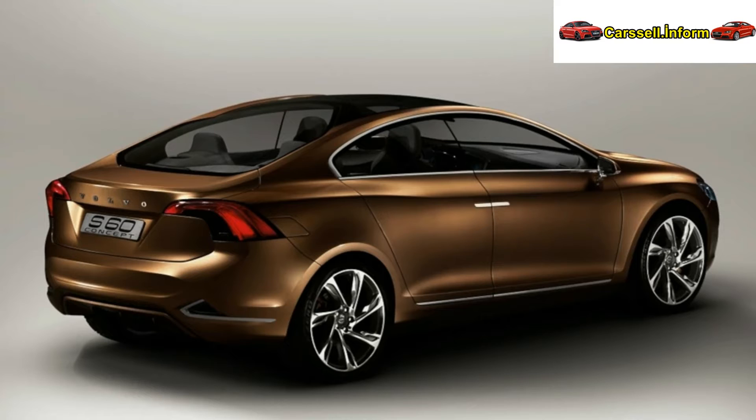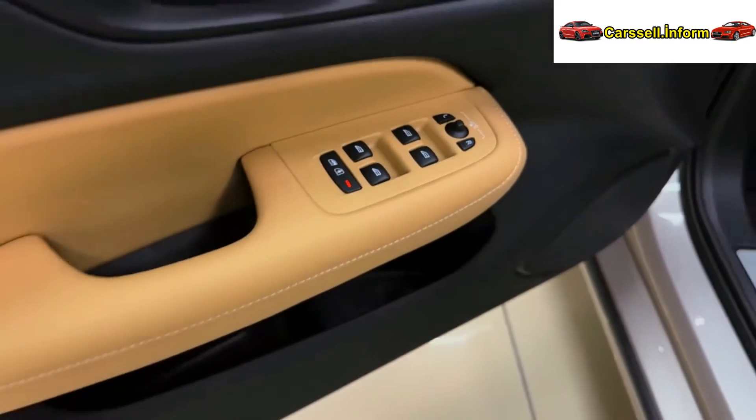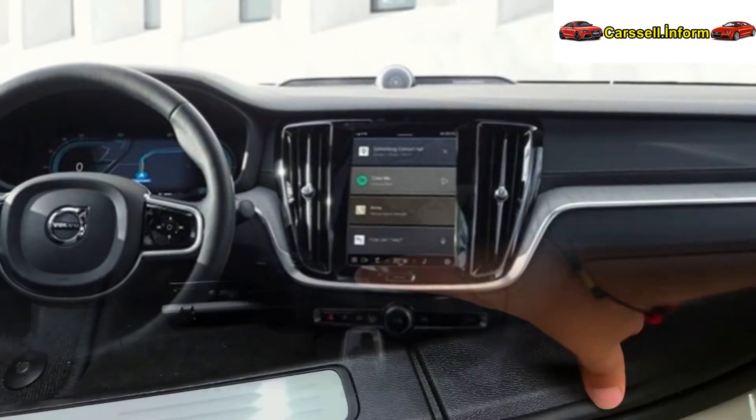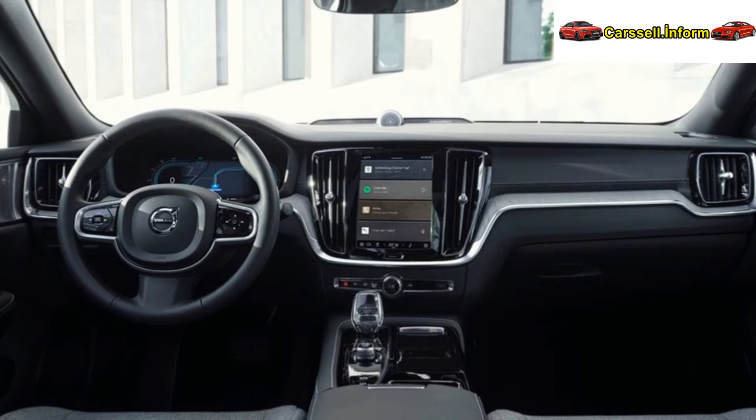The 2025 Volvo S60's European price remains unreleased, but it is anticipated to be powered by a 2.0L turbocharged inline-four gas engine producing 248 HP and 258 lb-ft of torque. The expected global launch date is December 2024, with an estimated price range of $50,300 to $68,300.